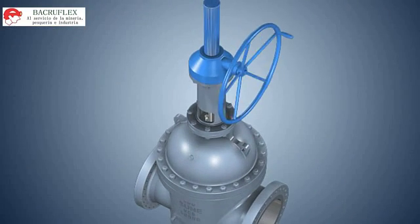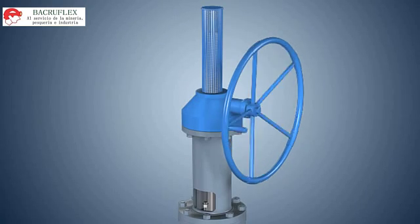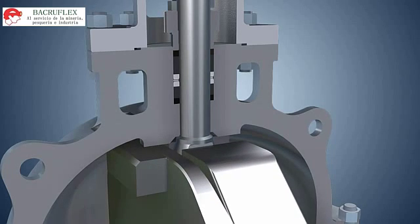The valve is designed with a position indicator to make it convenient to observe the valve position. Mechanical stops are set at both the open end and close end for easier and safer operation. The stem is anti-blowout designed to avoid potential accidents.